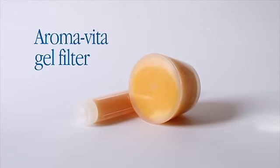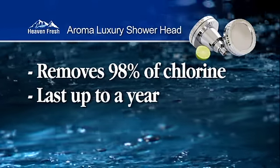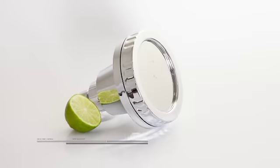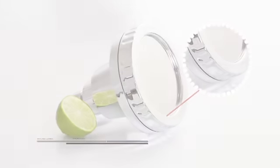The device features a built-in AromaVita gel filter that removes 98% of chlorine and will last for up to a year of regular use. It's fully adjustable and pivots freely to just the right position. The chrome-plated fixture is exceptionally durable, made from the highest quality materials.